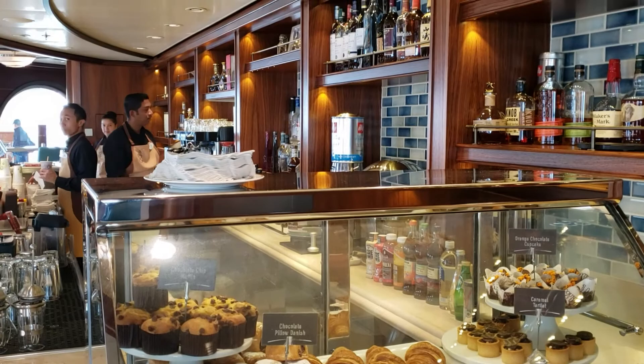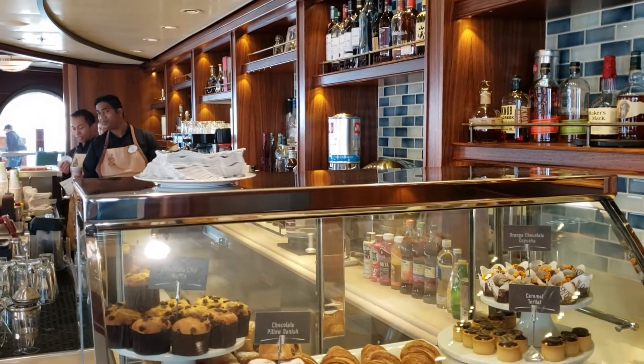I've heard rumors that they'll bring over leftover things from Palo, so you never quite know what they're going to put in that case, which makes it kind of fun to go explore. And that food is completely complimentary — the only thing you have to pay for are the drinks. It's definitely a favorite for us, like before dinner when we're trying to get a little caffeine so we can stay awake for all the nighttime fun.